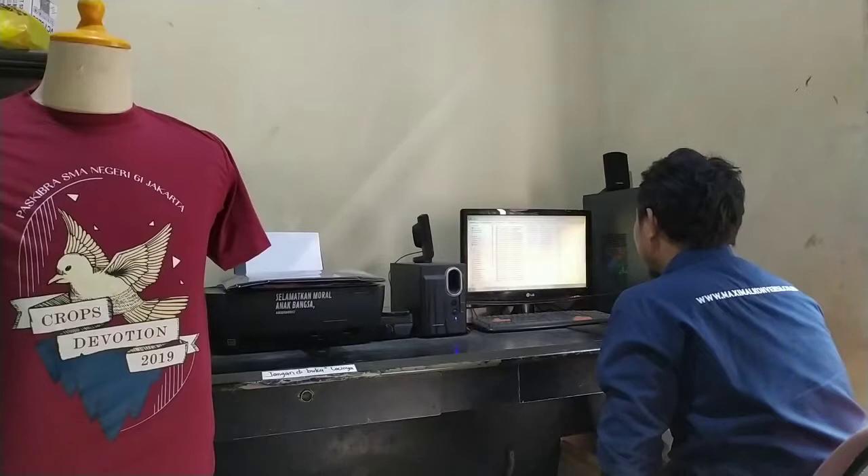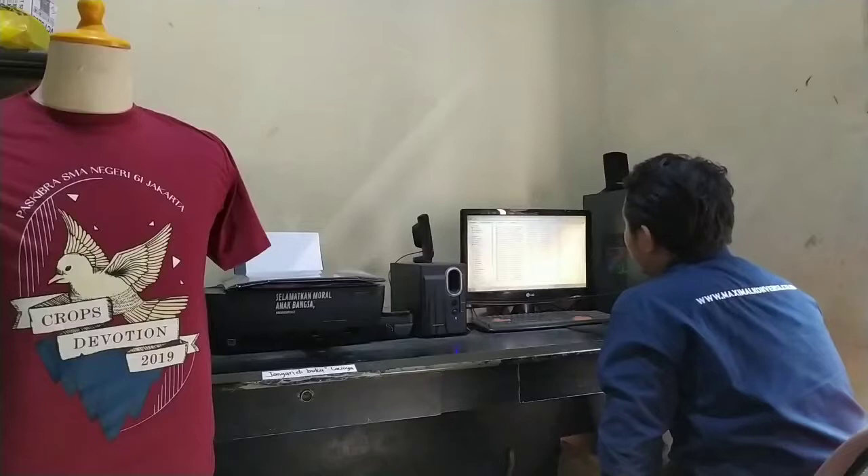Assalamualaikum warahmatullahi wabarakatuh, selamat siang. Minggu ini kita akan coba bahas job-job yang masuk ke Maksimal Konveksi ya. Di antaranya ada Kalskops SMA 61, Pasgibra 61, terus ada Kalsapa BNI, terus Raglan family gathering-nya Mandiri, dan ada jaketnya 6KR. Kita coba lihat satu-satu yuk.